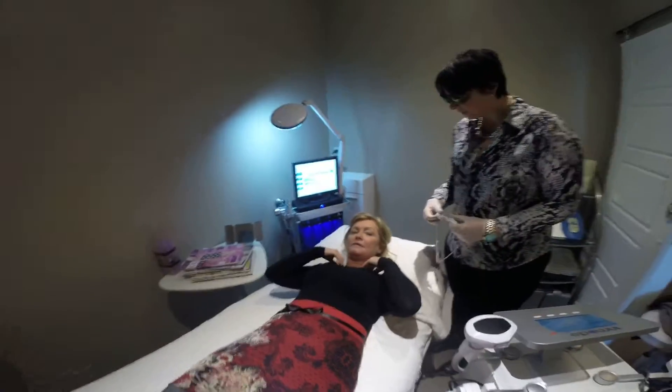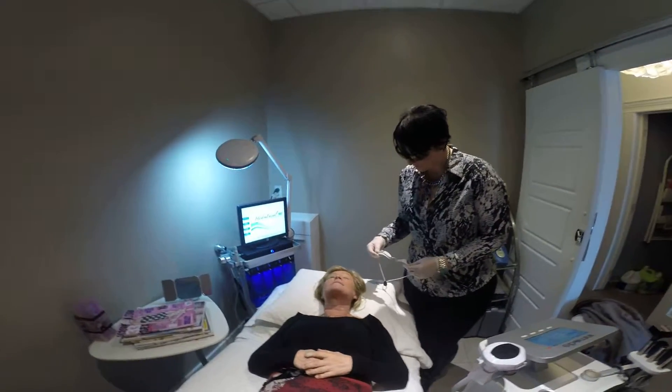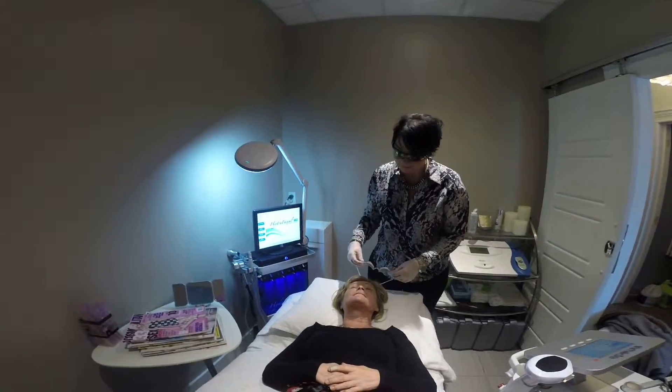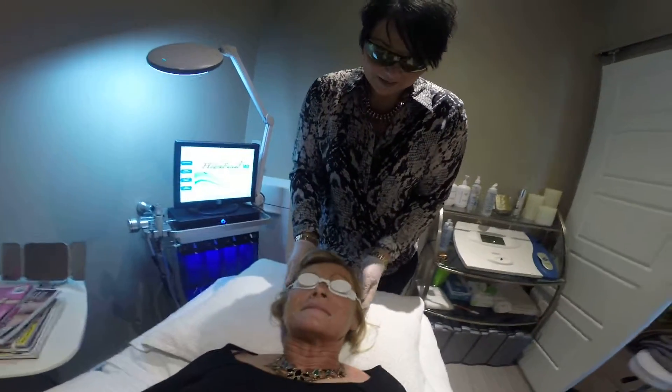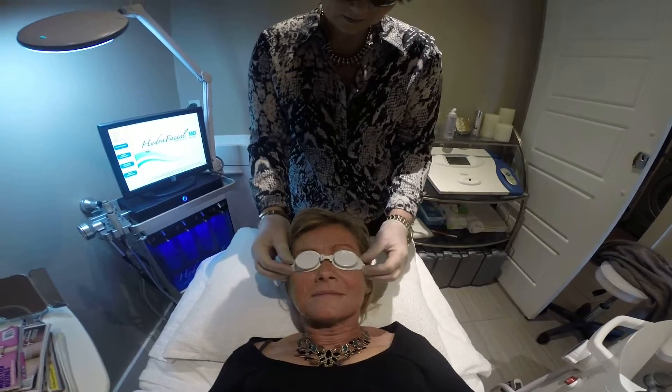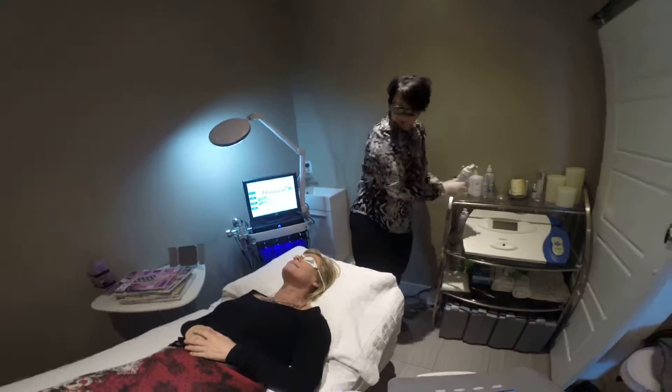Okay Zoe, so we're going to be doing a photo facial today. What I'm going to do is need you to put these goggles on for me. We're going to prep you like that, and we're going to put these on like this. We're going to slip it around your head, and down you go, gently. And I'm going to put some gel on you.